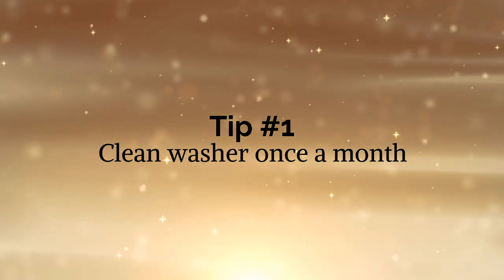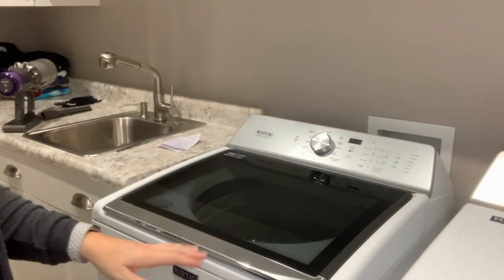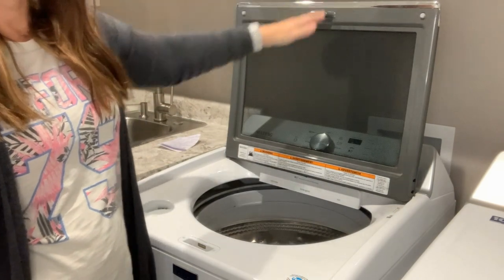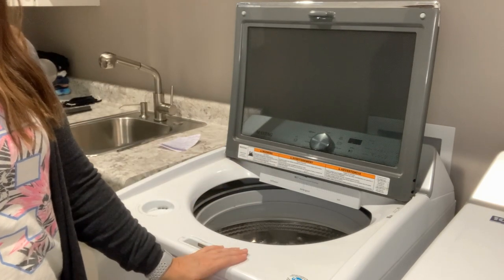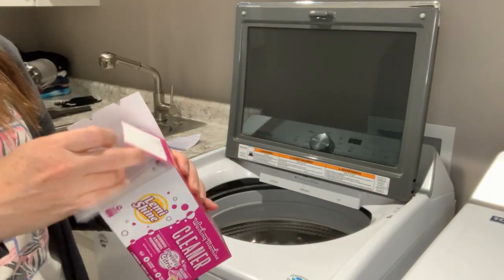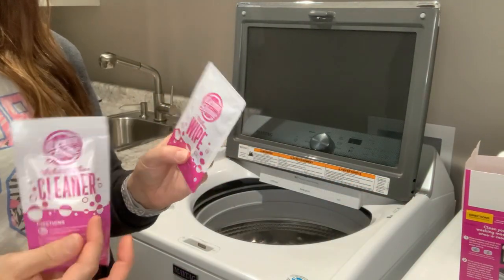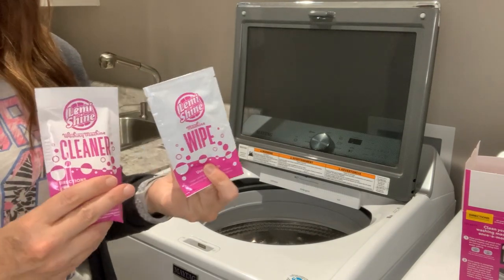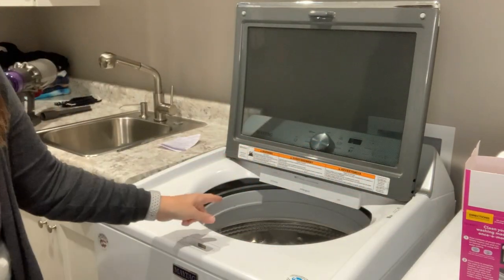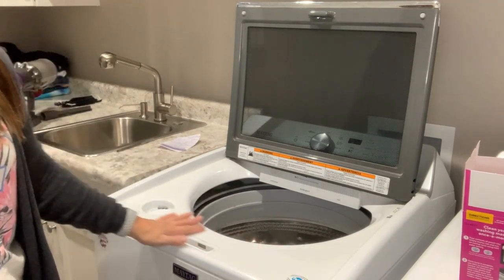Tip number one: clean your washer once a month. I sometimes don't keep up on this, but I try. It can get really mildewy and have a musty smell if you don't wash it. Try to keep your lid open as often as possible — that will help air out your washer. I get these Lemi Shine cleaners — this is not sponsored, just something I actually love and use. It comes with the actual cleaner for the inside of the washer and a wipe. After it's clean, you wipe everything down including the crevices and coils, and it cleans the washer really nicely so it won't have that musty smell.